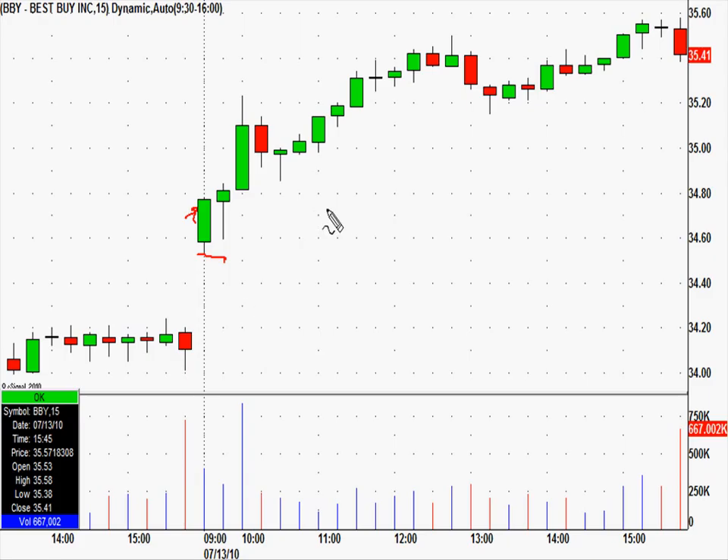We did the same thing on Best Buy using a technique we teach — called it at 34.74, somewhere right around here, with a low of day stop. This one had a 22 cent risk and ended up moving up to 35.58, for an 84 cent move in our favor on 22 cents risk.